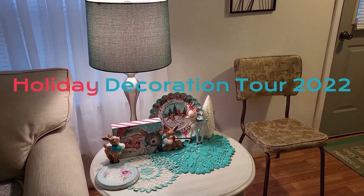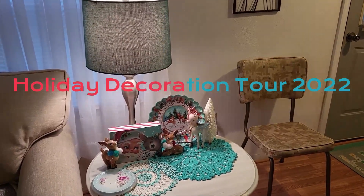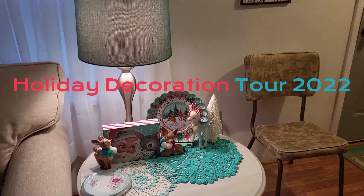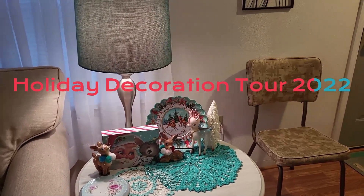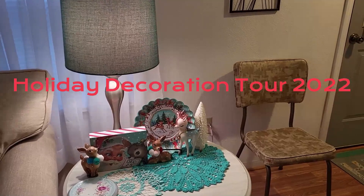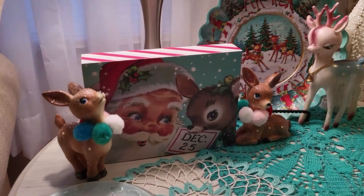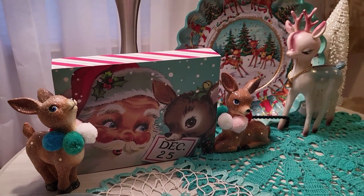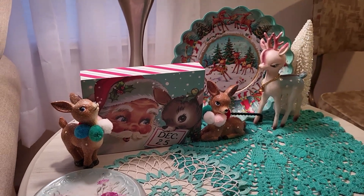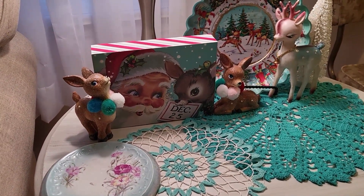Hello everybody, welcome back to my channel, it's Amy. I thought I would give you guys a quick little holiday decoration tour while I had everything picked up and ready to go for Christmas. It is a little dark here — we have an impending snowstorm — so the lighting's not that great today. I decorate with a mixture of vintage and vintage-inspired things around my coffee table and my entertainment center.